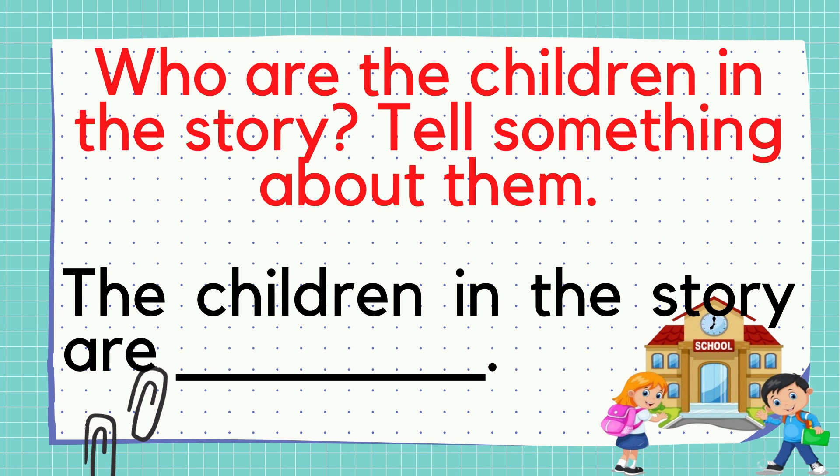Number 1: Who are the children in the story? Tell something about them. What is your answer? Sounds good! Please write your answer on the space provided in your module.